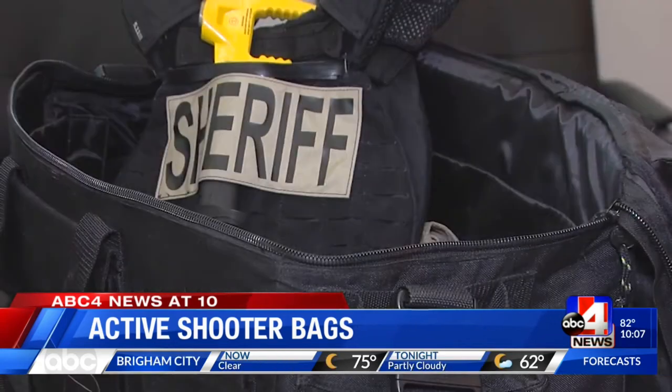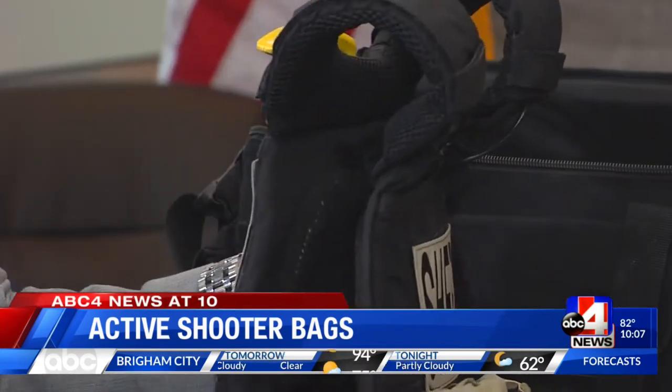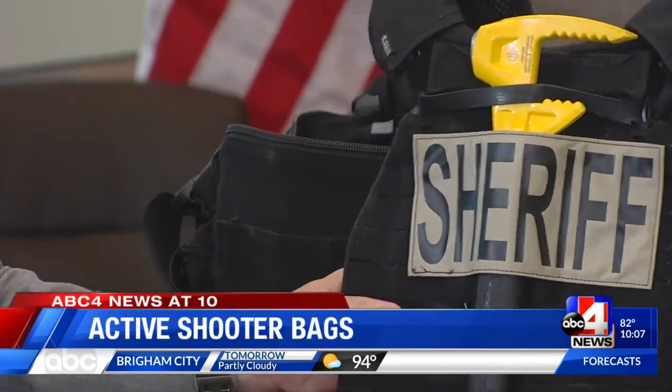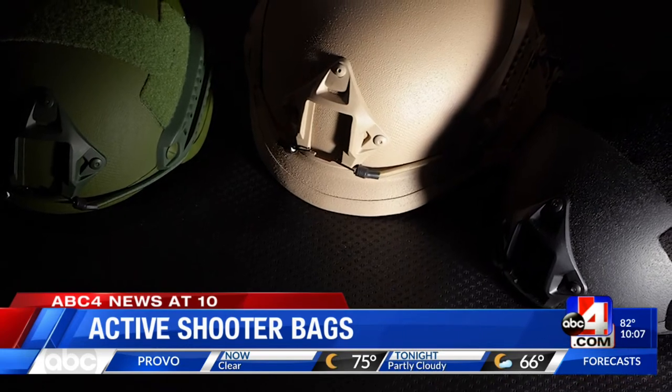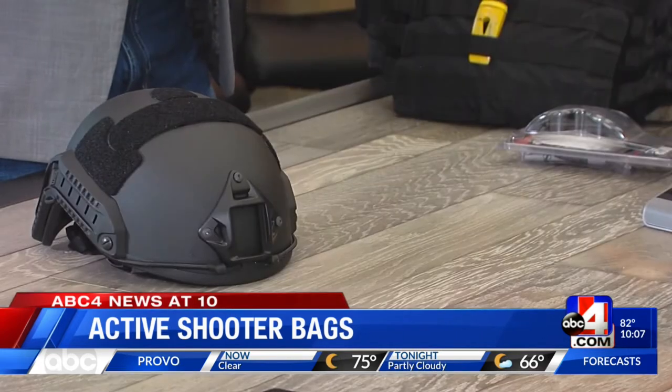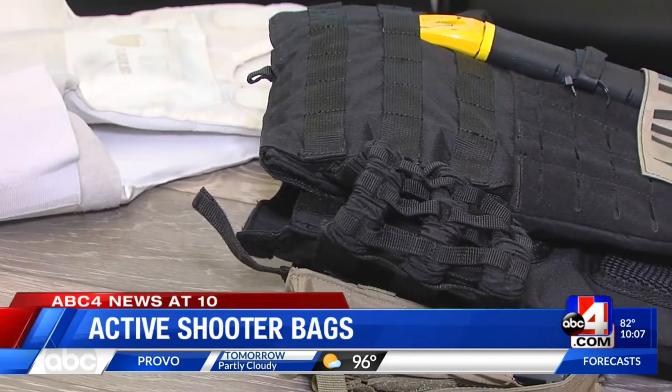Sheriff Smith says they needed a grant to purchase them back in 2014. Before that, Smith says a lot of people got out there on their own wallets — buying surplus helmets that would probably work. It's better than nothing, right? But they're old. Smith couldn't say how many other agencies have equipment like this.